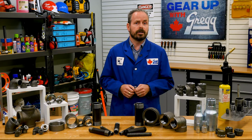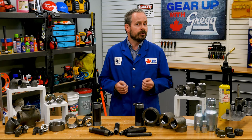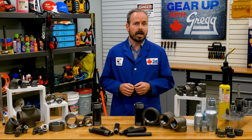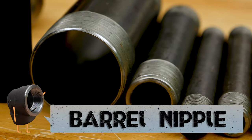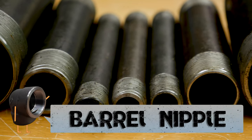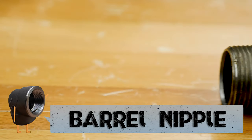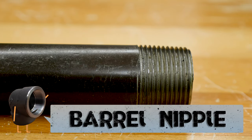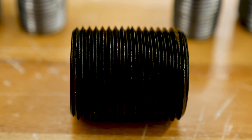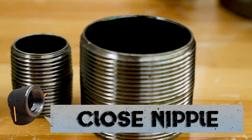We can't talk about black iron fittings without talking about nipples. Funny name aside, nipples are often used in plumbing and other hydraulic applications as adapters. The most basic type, a barrel nipple, is a short length of pipe with male pipe threads at both ends for connecting other fittings. These nipples can range anywhere from inch and a half to sixty inches long, not including the threads. If there is no bare or unthreaded pipe between the two connecting ends, you know you've got a closed nipple.